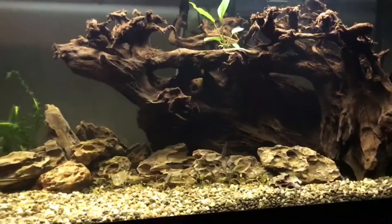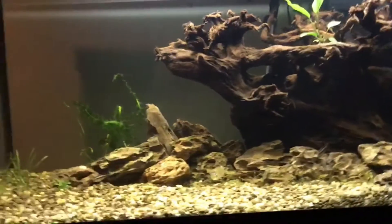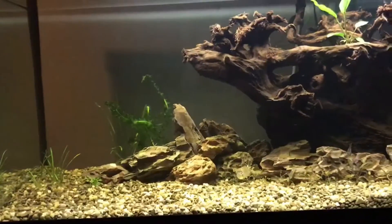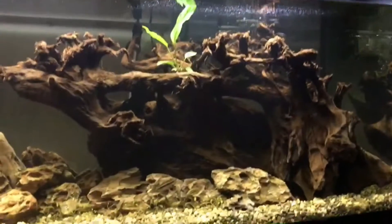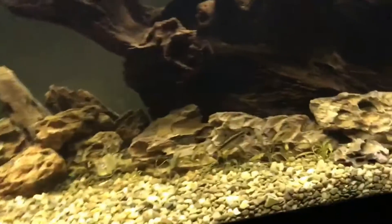So basically we got some new fish and plants, and I just never really showed you the scape, so here it is. Basically the new fish that we got were...